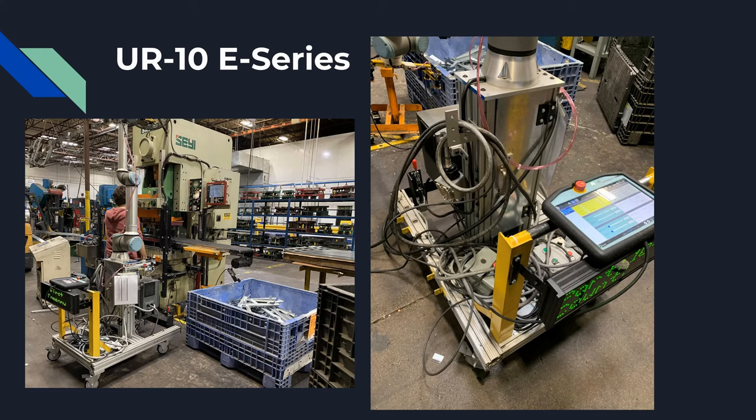Here we have a couple pictures of the UR-10E series, which is the robot that's currently being used at FirstCo. This robot is used to pick up the sheet metal from the punch press.